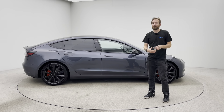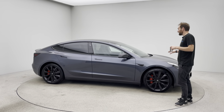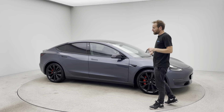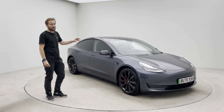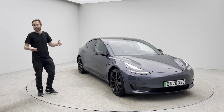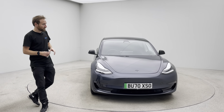My name's James, welcome to Car360 and welcome to this video on this absolutely stunning 2020 registered, 70k Model 3 Performance. The car's finished in Midnight Silver, which for the Model 3 is the best colour. Obviously Midnight Silver is actually grey, but that's the Tesla official name for this particular car.